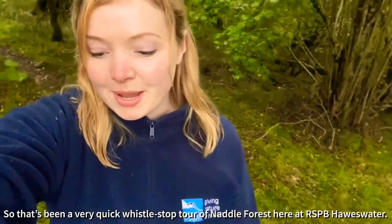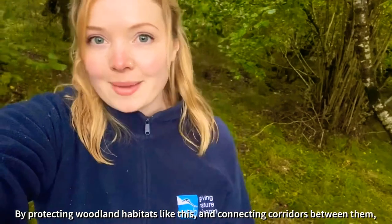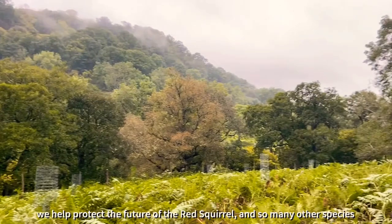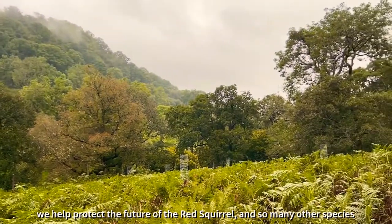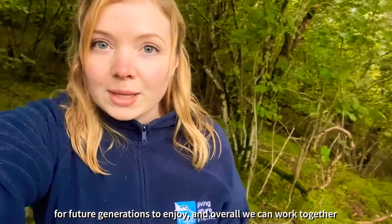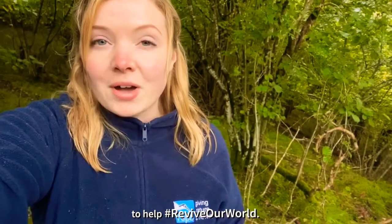So that has been a very quick whistle-stop tour of Naddle Forest here at RSPB Horsewater. By protecting woodland habitats like this and connecting corridors between them, we help secure the future of the Red Squirrel and so many other species for future generations to enjoy, and overall we can work together to help revive our world.